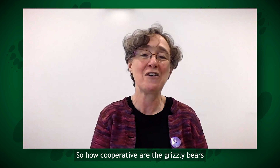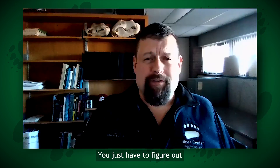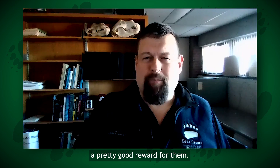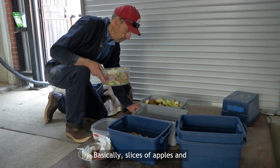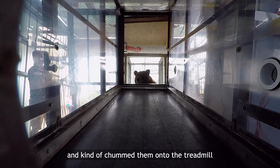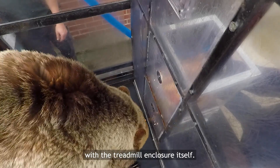So how cooperative are the grizzly bears when you're asking them to do an experiment for you? You just have to figure out how to ask them to do it, and you also need to provide a pretty good reward for them. Basically, slices of apples and bits of hot dogs — we kind of chummed them onto the treadmill and just let them get comfortable with the treadmill enclosure itself.